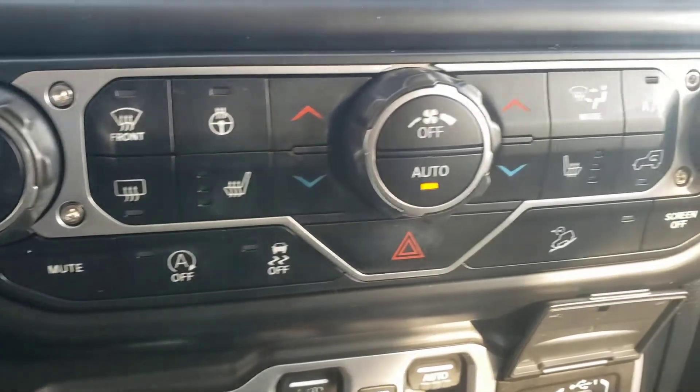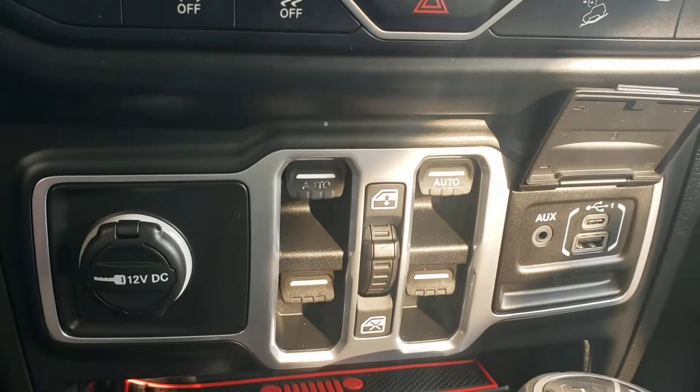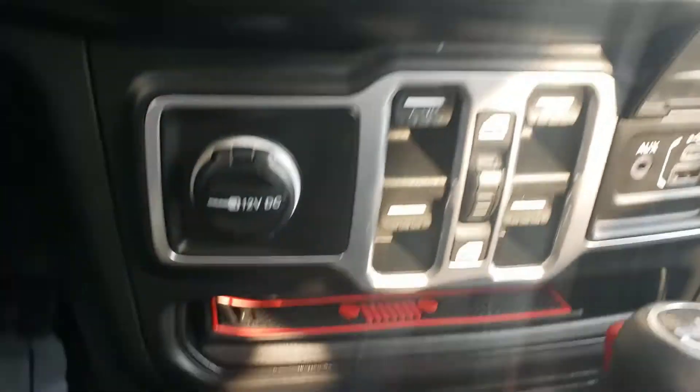It does have start-stop technology that you can turn off. Of course, the window controls are here in the middle because you can take the doors off, tops off — things that make a Wrangler a Wrangler.